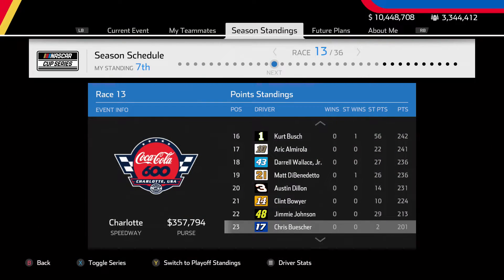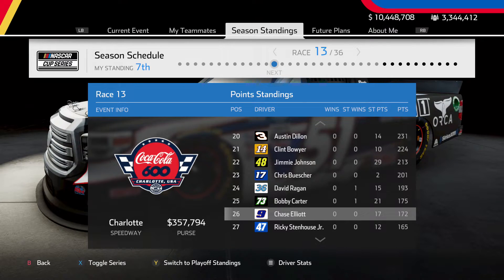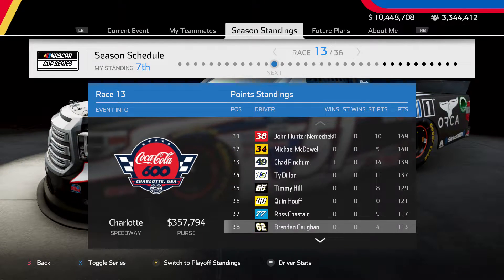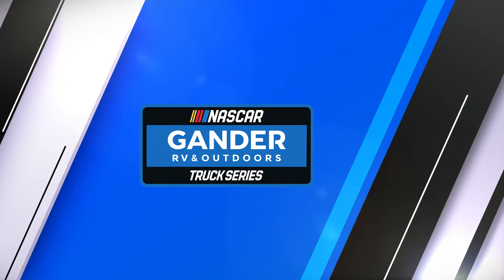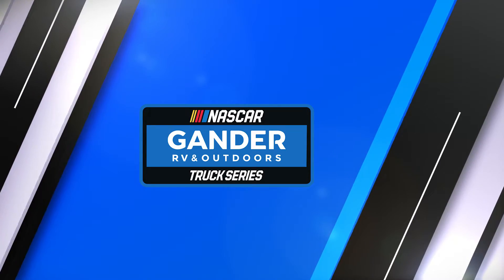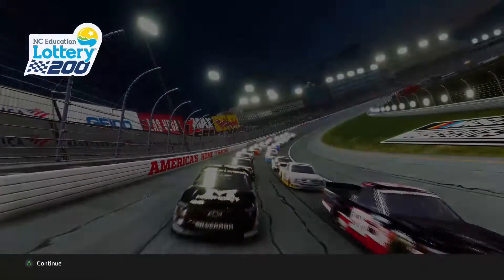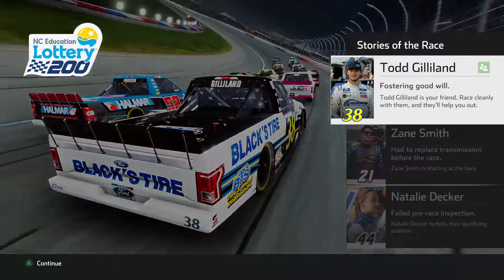Hello everybody and welcome back to a brand new episode of the NASCAR Heat 5 Career Mode here on the channel today. I hope you're all having a great day. Today we go to Charlotte Motor Speedway in all three series — the trucks, Xfinity, and the Cup series. Here we are ready for the NC Education Lottery 200 at Charlotte Motor Speedway for the truck series.